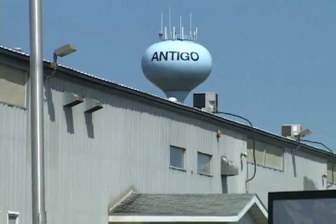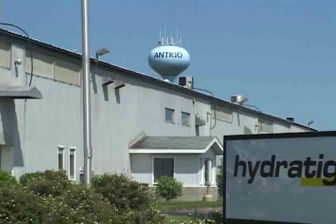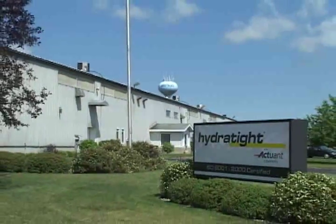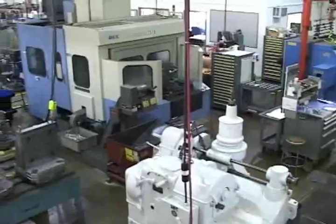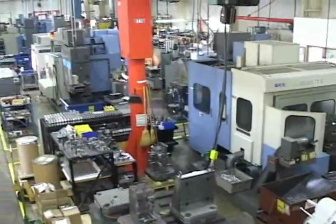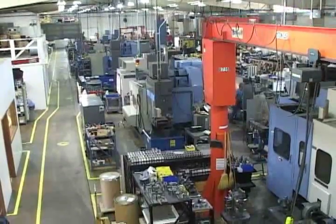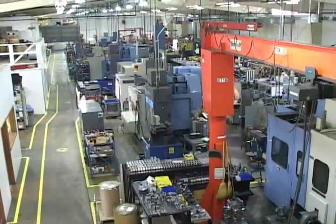All the sizes of HydroTite's RSL hydraulic torque wrench are produced here at our modern manufacturing facility in Antigo, Wisconsin. This is the HydroTite facility in Antigo, Wisconsin, where we manufacture the hydraulic wrenches, our mechanical torque multiplier, and aerospace wrenches.